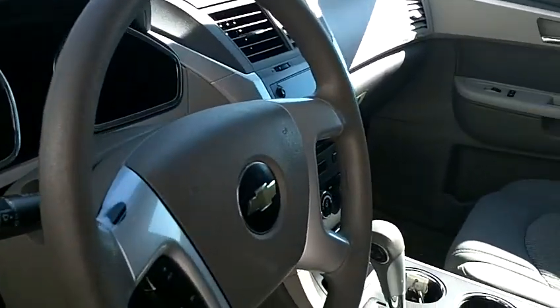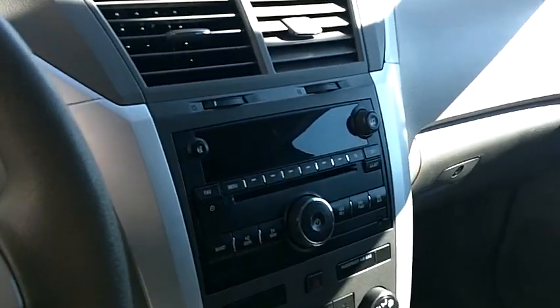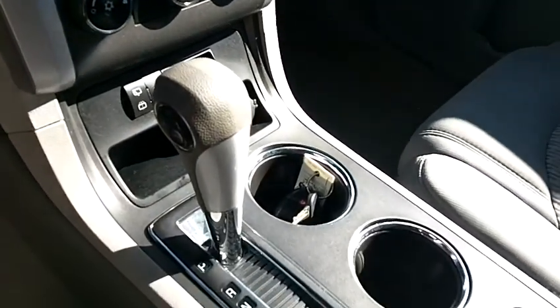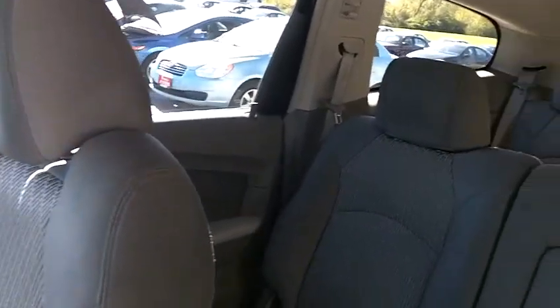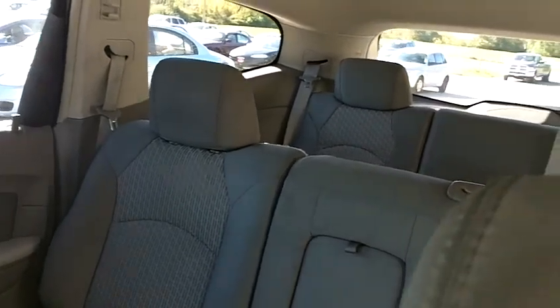It has 41,000 miles on it, with the center console. This is equipped with a third seat, so this would be a seven-passenger.